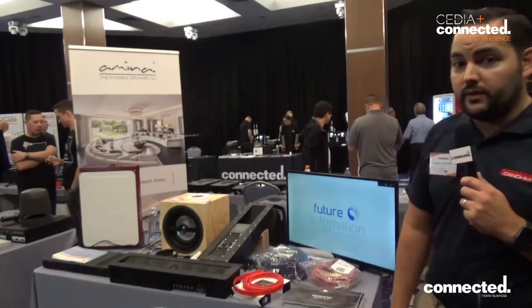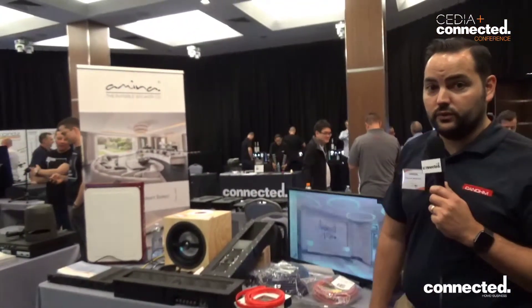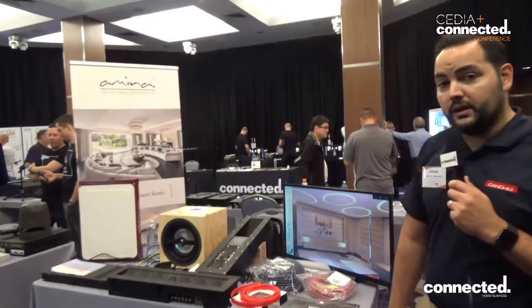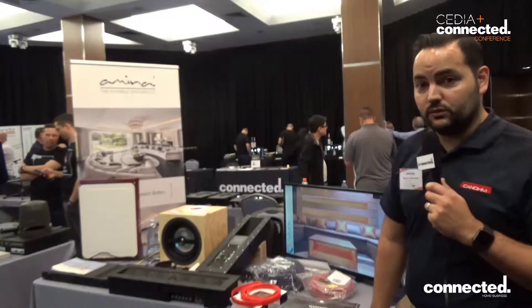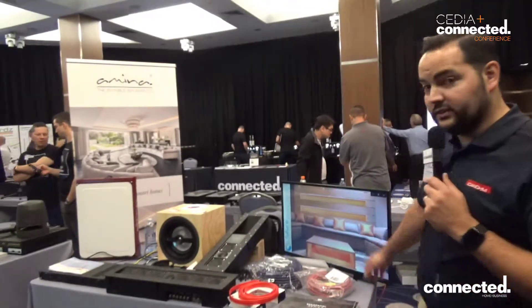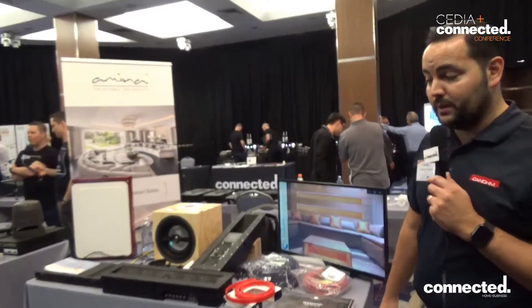Future Automation is one of our fastest growing brands. These are automated solutions for smart TVs. You can't get much better than Future Automation out in the marketplace, that's for sure. Whether it's hiding your TV under the bed, in the ceiling or creating a cinema from a living room. It's a pretty spectacular product.